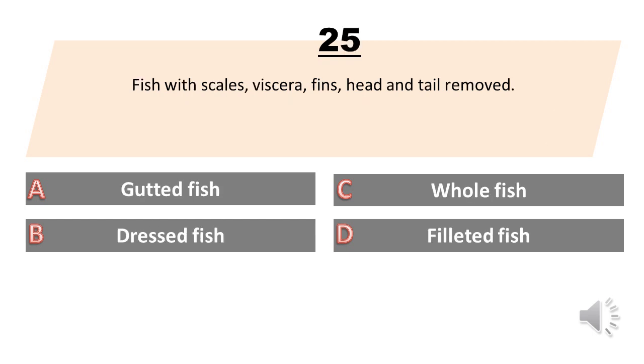Fish with scales, viscera, fins, head, and tail removed. A. Gutted fish. B. Dressed fish. C. Whole fish. D. Fillet fish. The answer is B. Dressed fish.